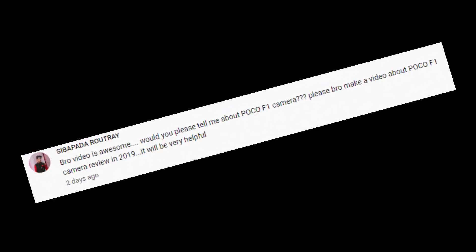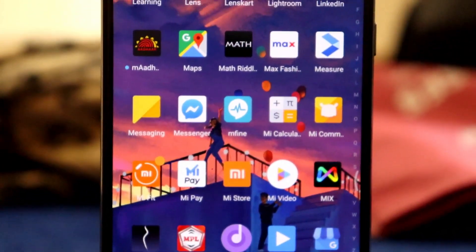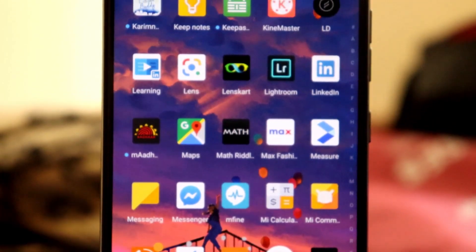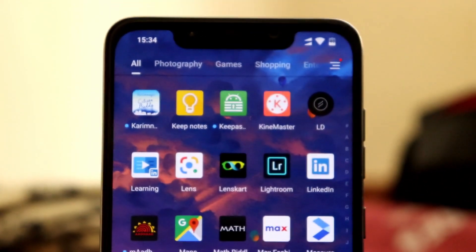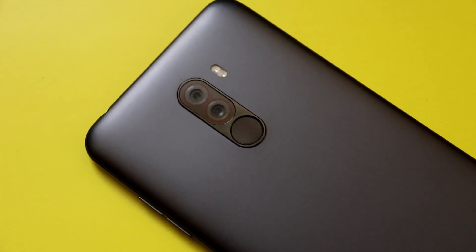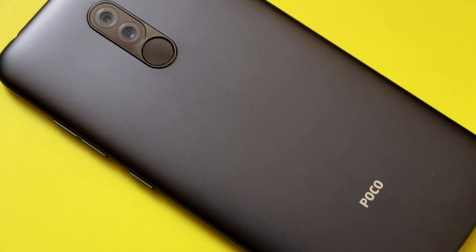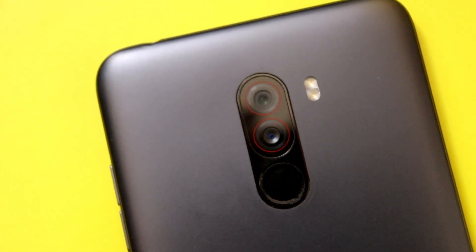Here is one of my first subscriber requested videos. Today we are seeing the POCO F1 camera re-review in 2019. POCO F1 is a great performing smartphone, but can its camera stand out when there are so many great camera phones around? There are many features that POCO pushed through OTA updates, like 4K 60fps and slow-mo, which was at 240fps and is now upgraded to 960fps. Let's start with the review.